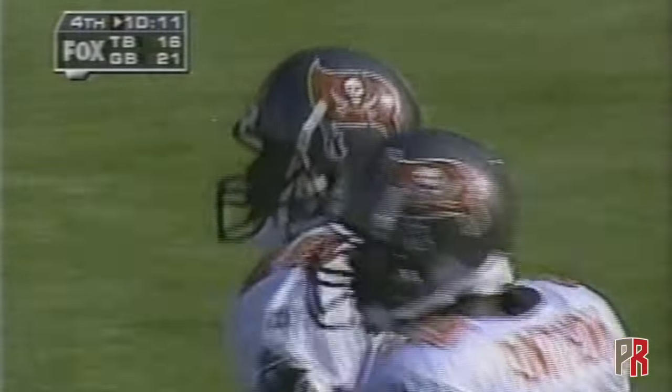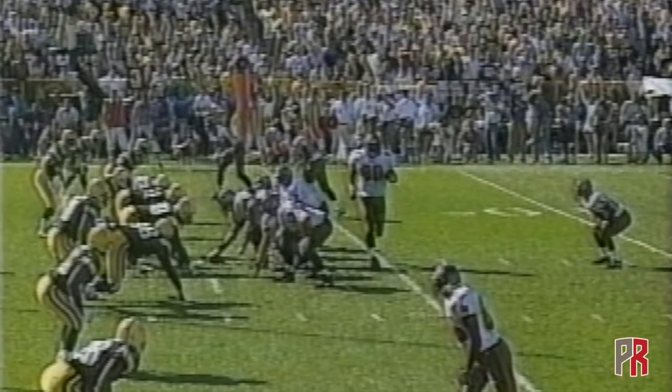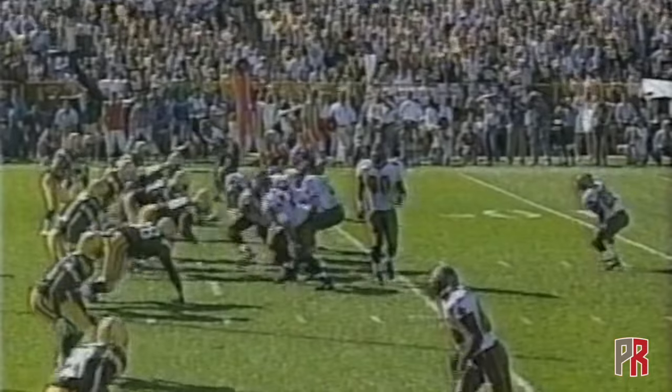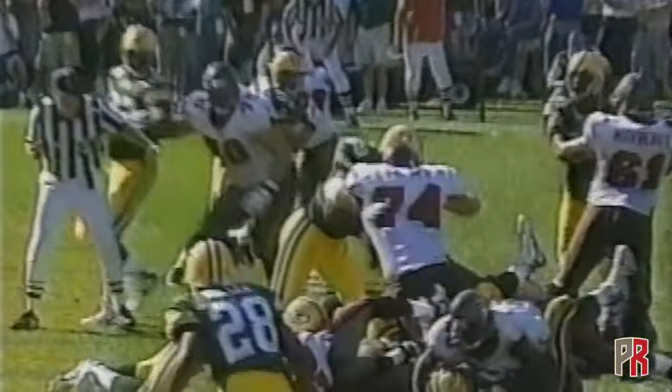That's the thing — you think, who would take the smallest guy in football, get him on the goal line against the world champion Green Bay Packers, and run him straight up the middle? And that's exactly what they did. They had a little counter in there and Warwick Dunn just got low, got underneath everything, found that hole, and the ball breaking the plane.